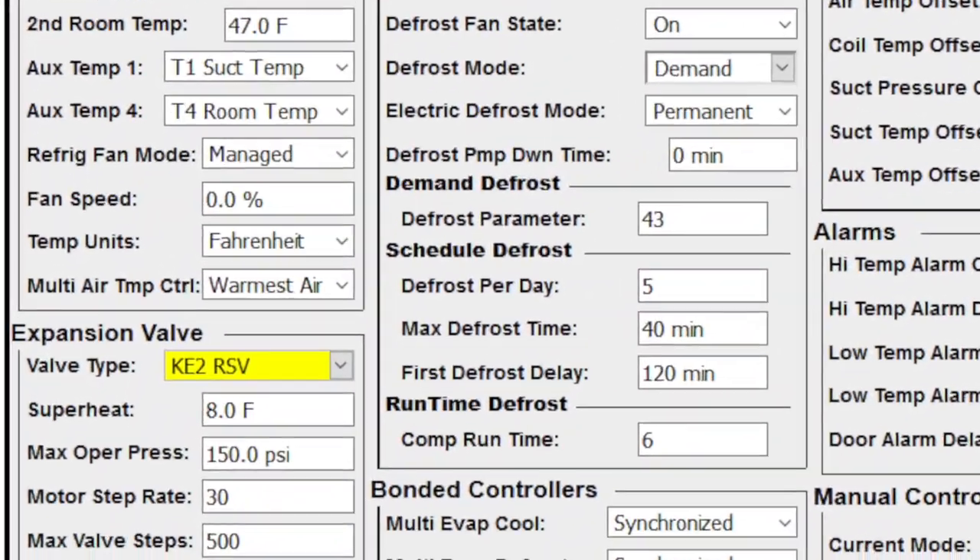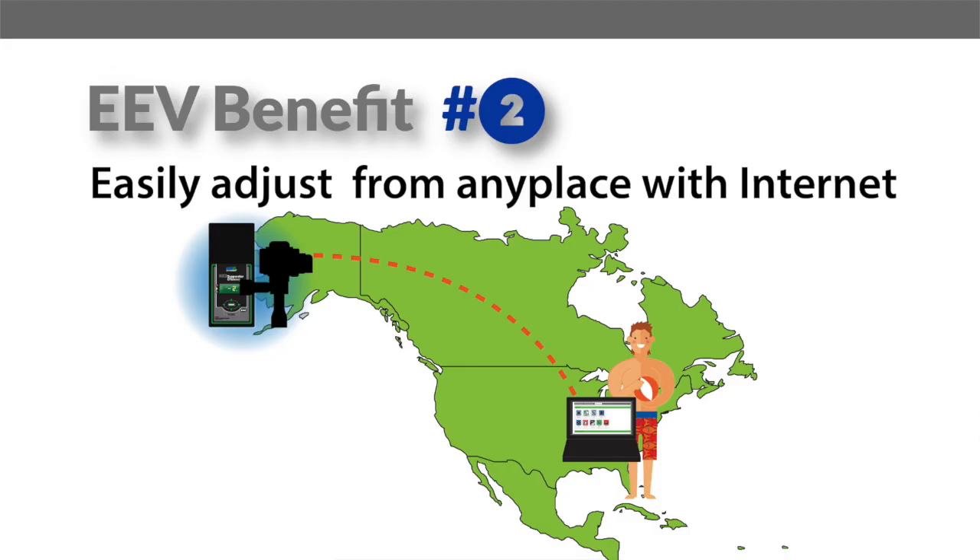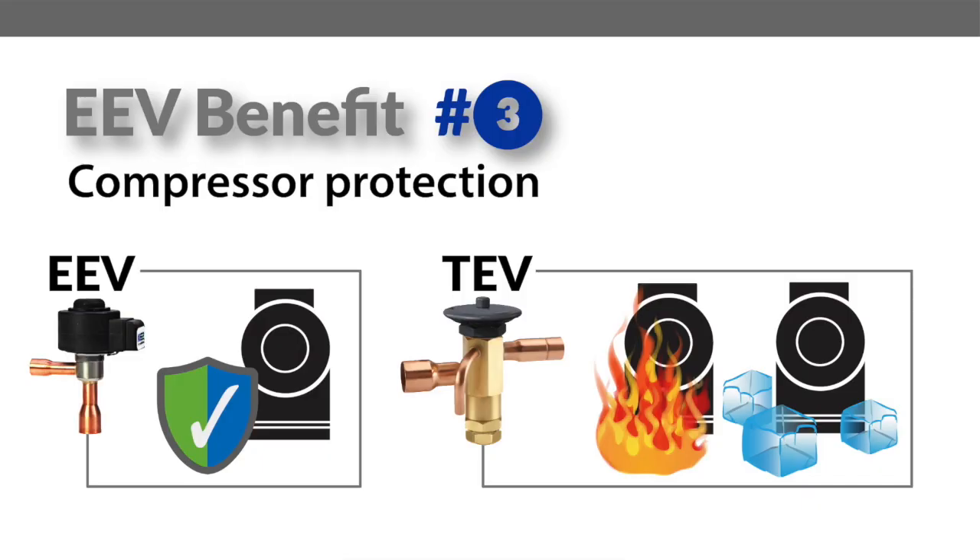If you ever want to adjust the target superheat, you can do this easily through the controller — your smartphone, tablet, or PC — on-site or remotely. The Ketotherm controller also drives the valve completely closed during low superheat. This means if the fans go out, the coil gets iced up, or there's a low superheat condition for whatever reason, the controller will do its best to protect the compressor. This is something a TEV cannot do.